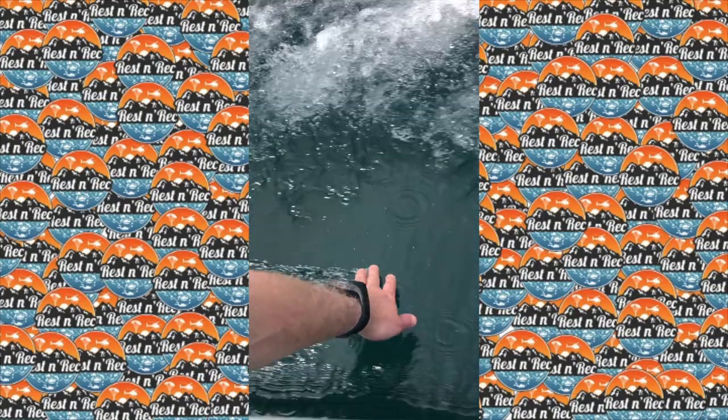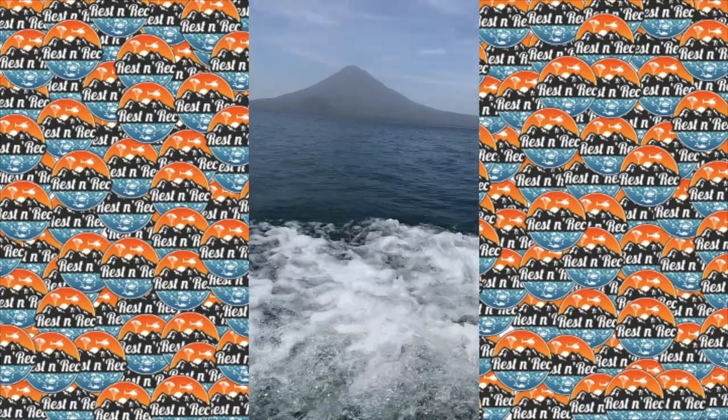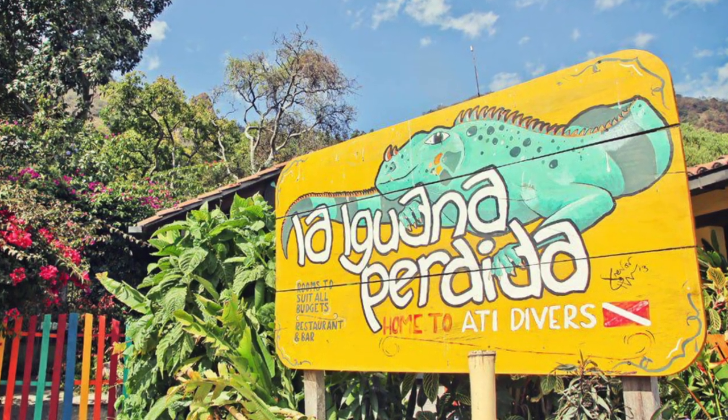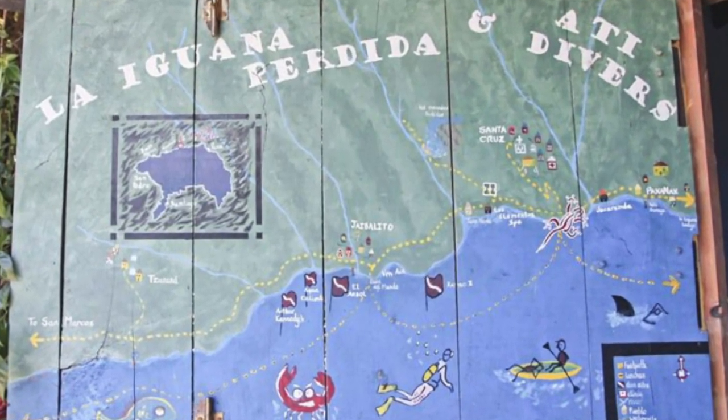I dove Lake Atitlan when I was mobilized to Guatemala in the summer of 2019. I took a boat to a little town on the north shore of the lake called Santa Cruz La Laguna. When I got there, I went to La Iguana Perdida, a lakefront hostel and location of the only dive shop on Lake Atitlan, ATI Divers.